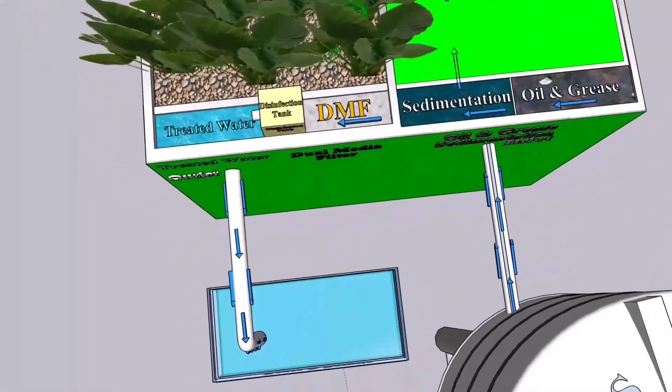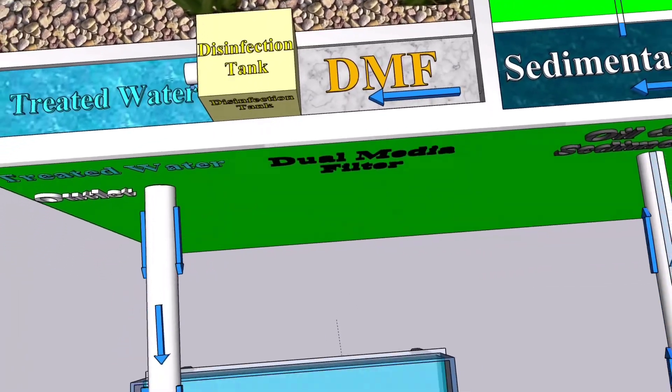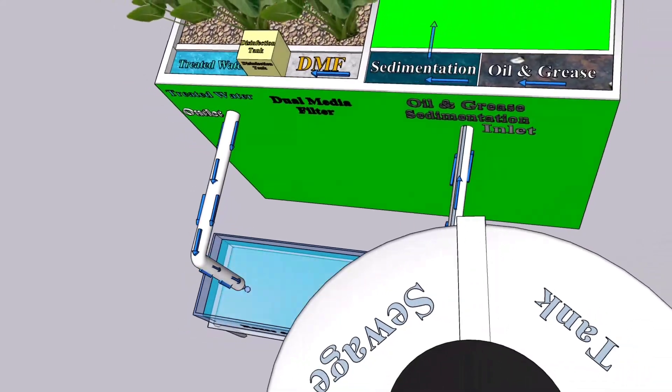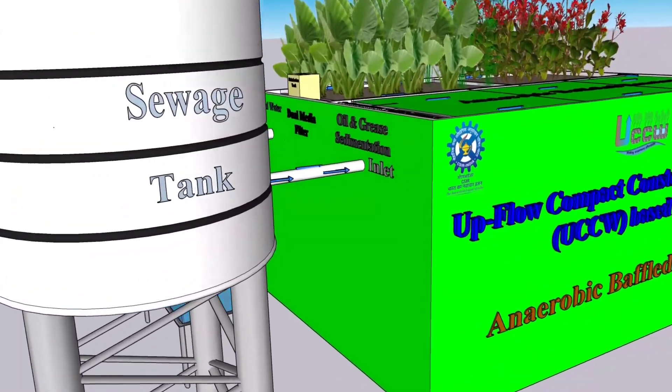UCCW-based STP, through upflow maneuvering, provides preliminary, primary, secondary, and tertiary treatment units including disinfection — all in a single treatment system. UCCW comprises various units working together to deliver complete wastewater treatment.